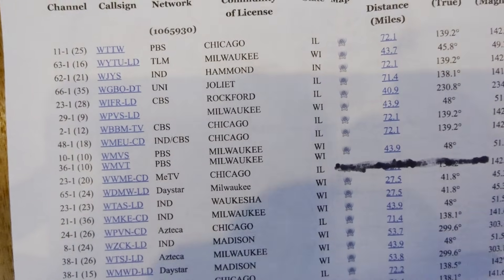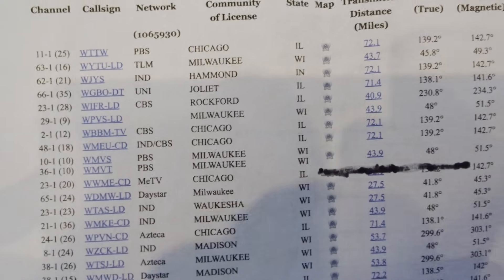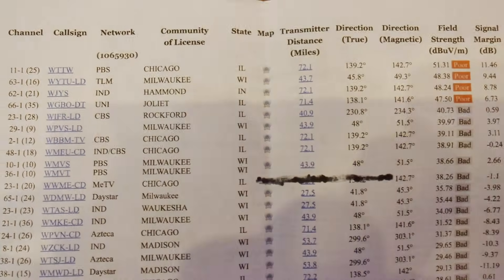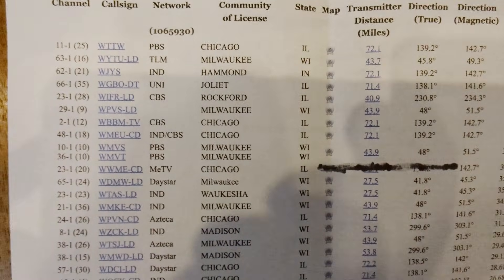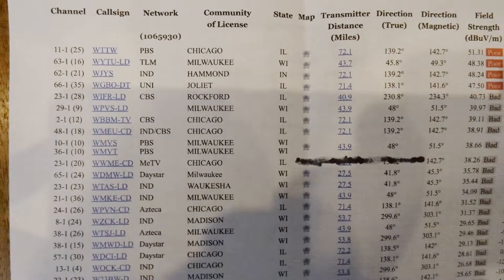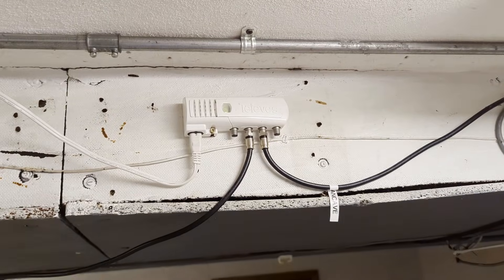Something crazy: WBBM in Chicago for whatever reason is the lone holdout on VHF in Chicago — channel 12, high VHF, 72 miles away. I do pick up that channel, around 30. I have no business picking up that channel. That is the LR Mix picking that up. Again, just a crazy piece of kit.